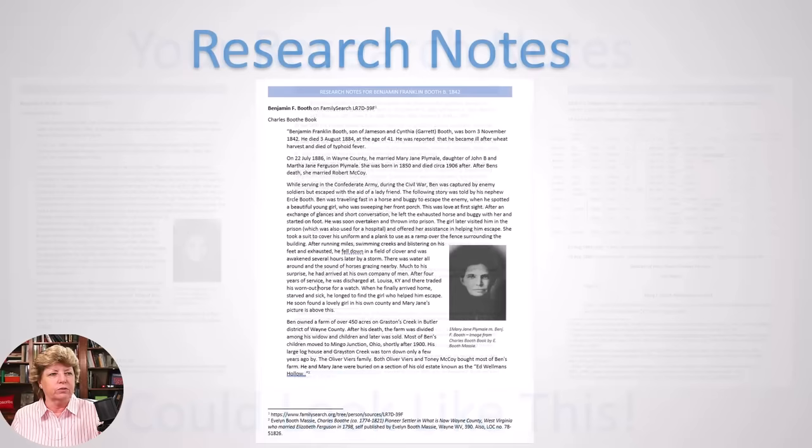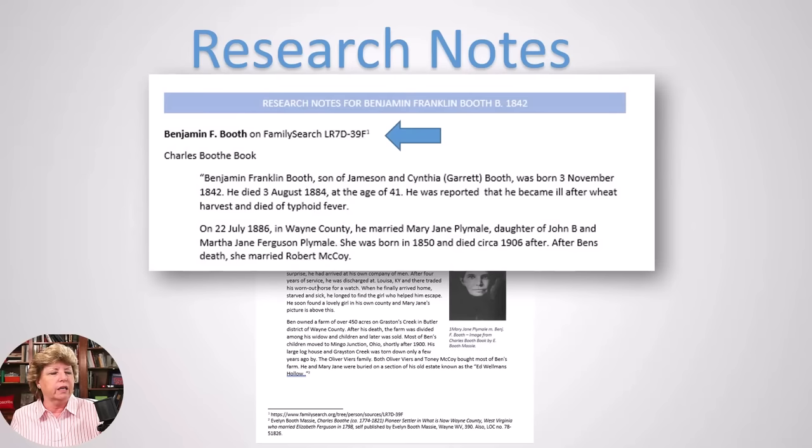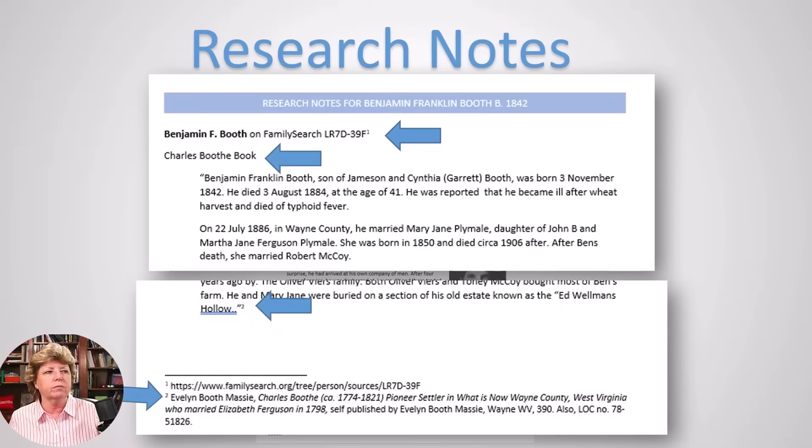Here is the first page of a research project I was working on recently. One of the first things you might want to pay attention to is if you find the same person on FamilySearch — grab the ID number, because every ancestor on FamilySearch has a unique ID number. Put it in your research notes. I had transcribed a couple of paragraphs out of a book and put it into my research notes, and I used a reference note in Word — not a manually typed superscript, but the actual reference notes feature — so those references will follow the paragraphs no matter how many times you insert content.